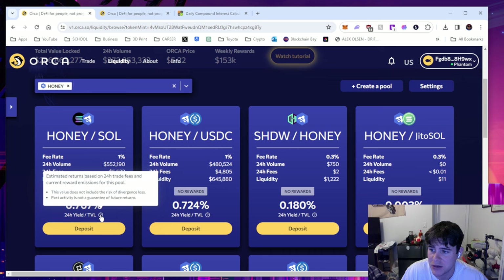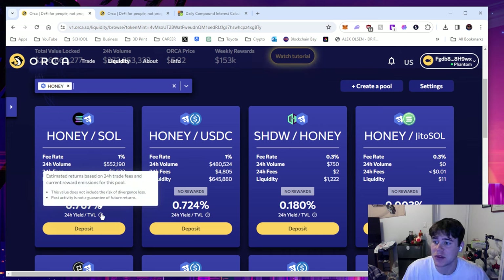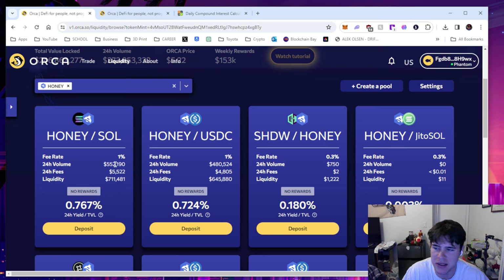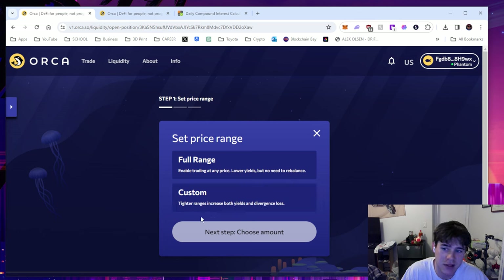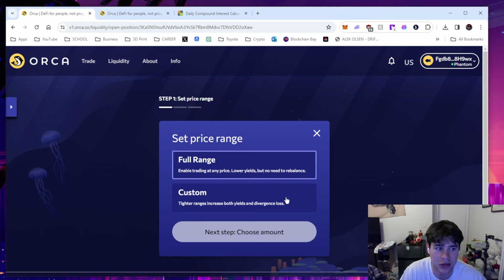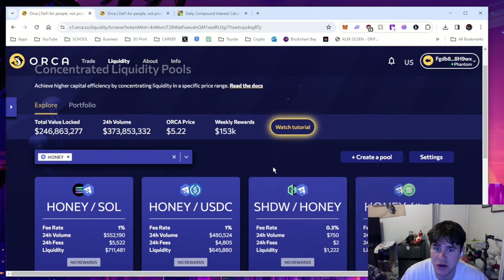The current 24-hour yield to time value locked is 0.767%. Estimated returns are based on 24-hour trade fees and current reward emissions for this pool; this value does not include the risk of divergent loss and past activity is not a guarantee of future returns. When you click deposit, it gives you options: full range — trading at any price, lower yields but no need to rebalance, which is what I chose. There's also custom, which uses tighter ranges and increases both yields and divergent loss. You can choose your amount and then click preview, which shows a tutorial explaining what is going on.